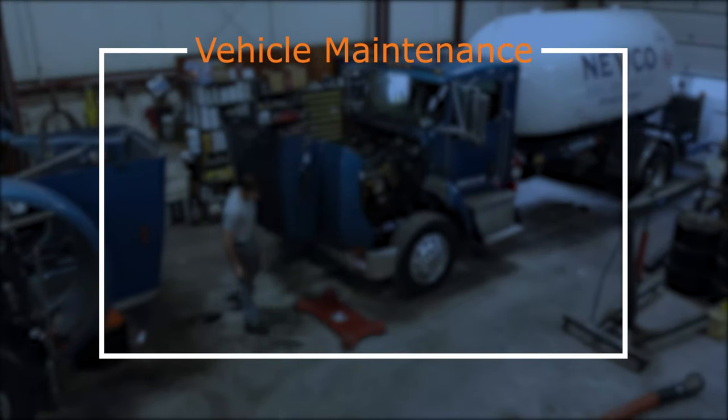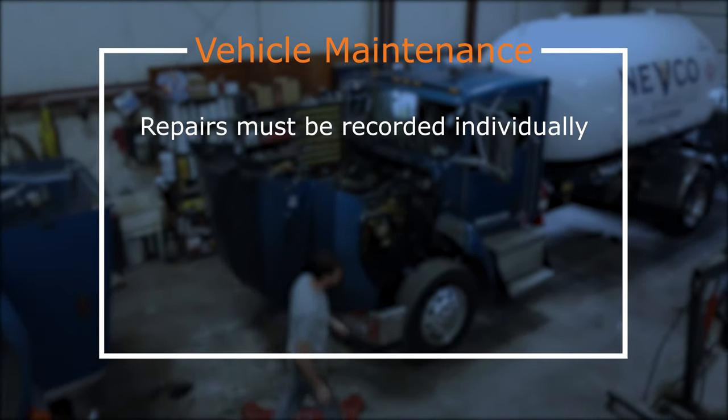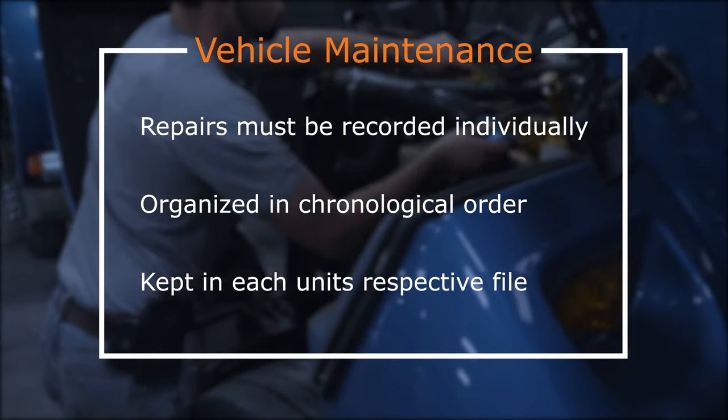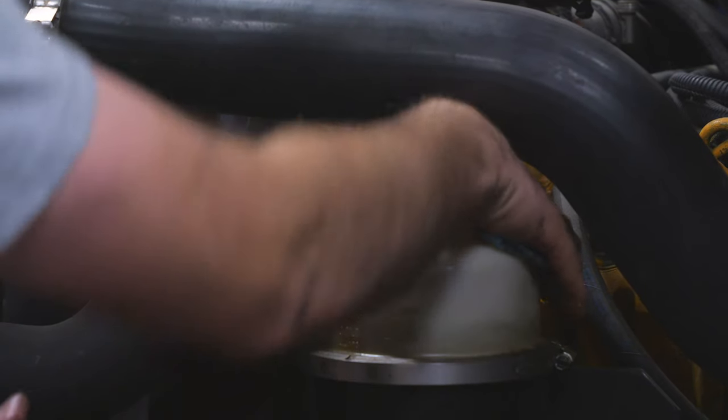All work and repairs done to a commercial motor vehicle must be recorded individually, organized in chronological order, and kept in each unit's respective file. Mechanics performing the work must have proper requirements documented.